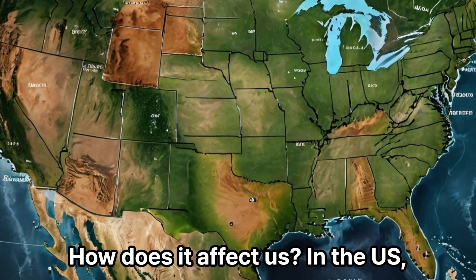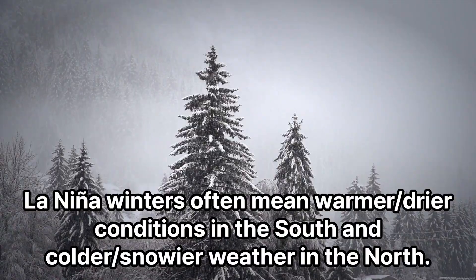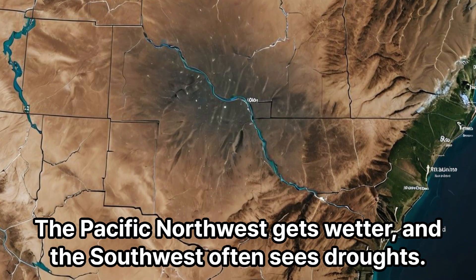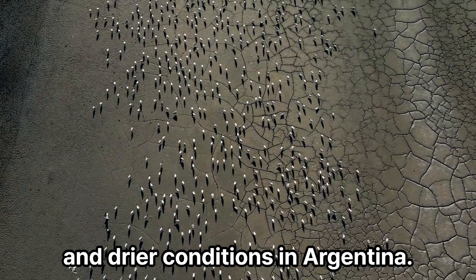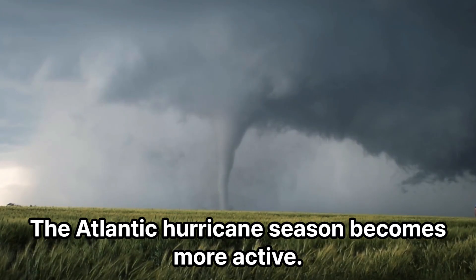How does it affect us? In the U.S., La Niña winters often mean warmer, drier conditions in the south and colder, snowier weather in the north. The Pacific Northwest gets wetter, and the Southwest often sees droughts. South America sees wetter conditions in the north and drier conditions in Argentina.